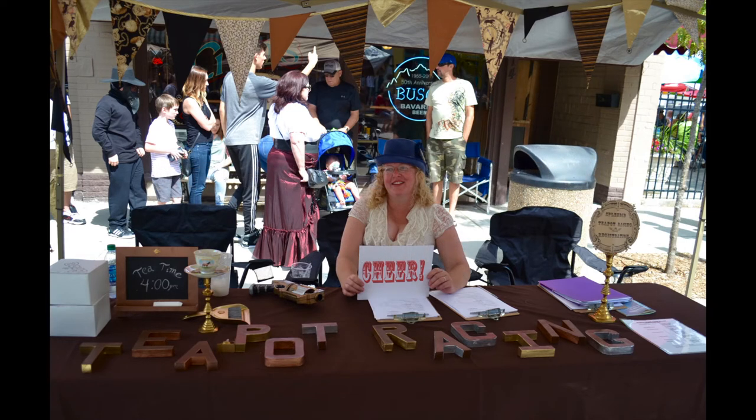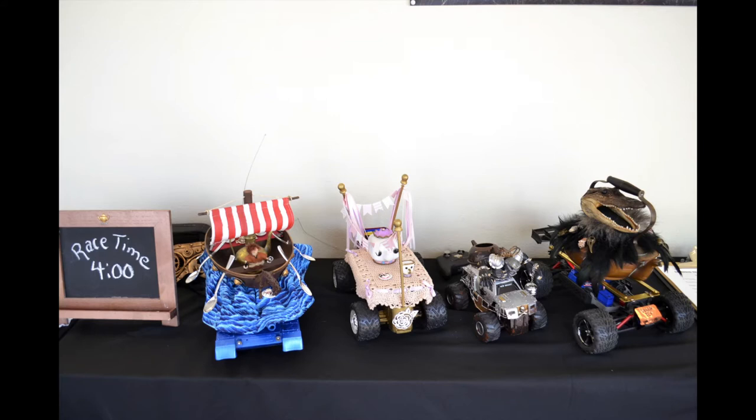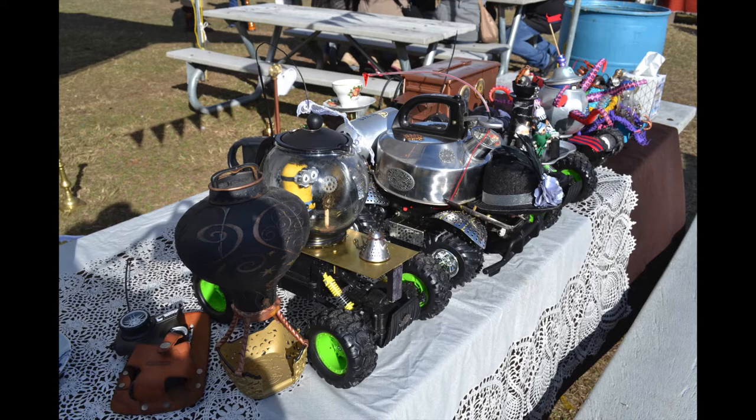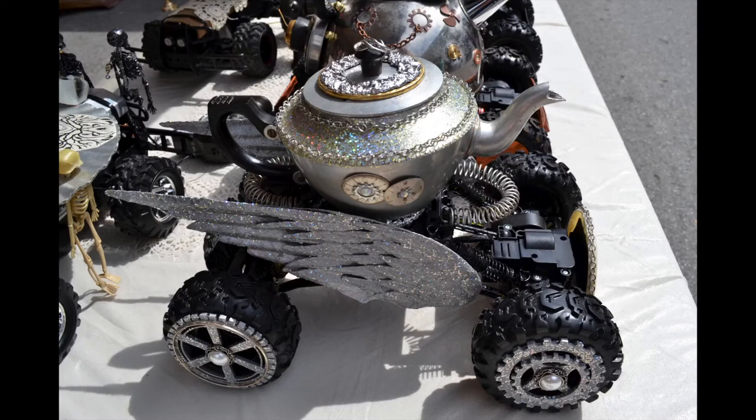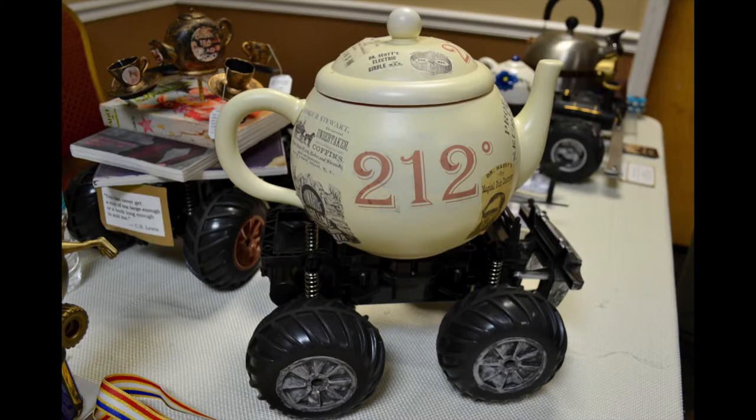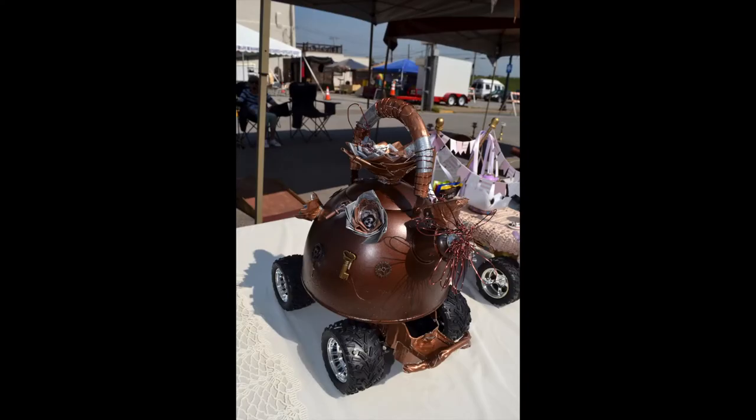Welcome to Splendid Teapot Racing, the hottest competitive sport to pour through the steampunk community since tea dueling. Here we see the racers gearing up for the big race. Steampunk ingenuity and creativity are on display. Look at that artistry and imagination. No two racers are alike, even though each competitor is given the same set of design rules to follow.